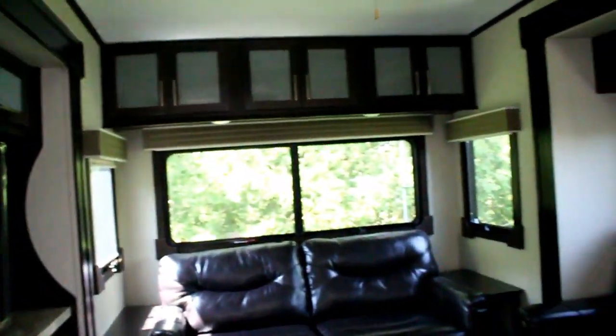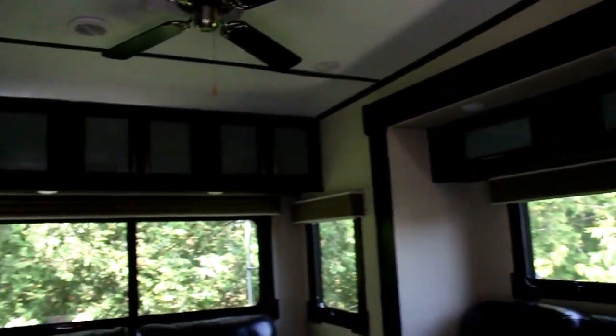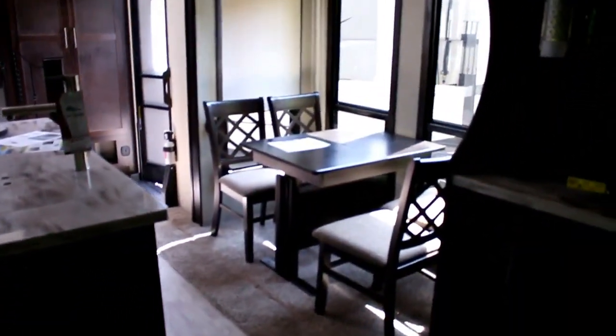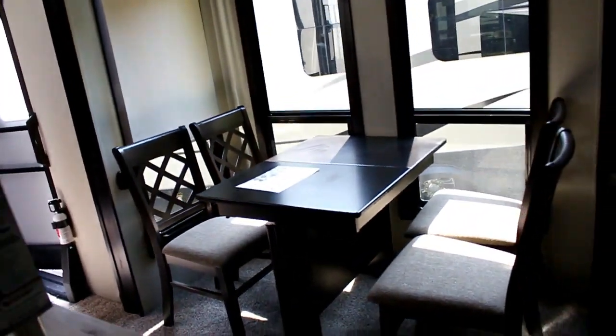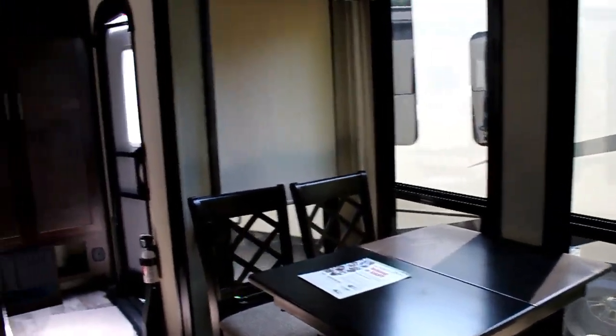You've got theater seating across from the television and fireplace, with full surround sound. There's a pull-out bed for guests and tons of cabinets and storage. A dual quiet cool air conditioning system is standard on this coach. Around the dinette area there are lots of windows, an expandable table with four chairs, and roll blinds.